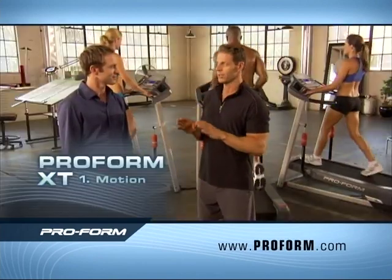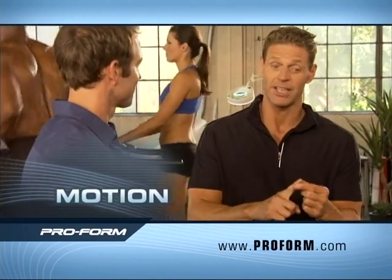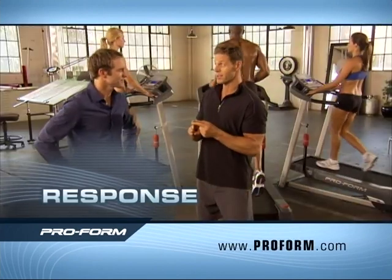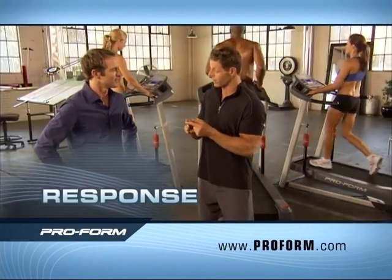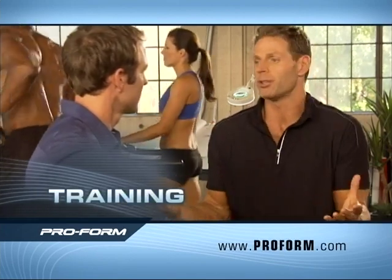Here's the secret: motion response training. Three things. Motion — you need a machine that has the right motion to give you maximum calorie burn. Response — you need a machine that's going to respond to your individual body's needs. And training — you need a personal trainer to help you stay motivated. Otherwise, you're never going to achieve your goals.